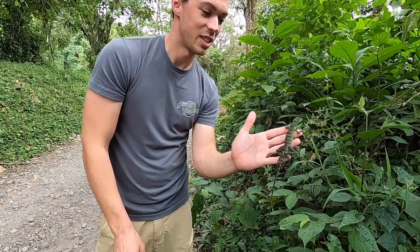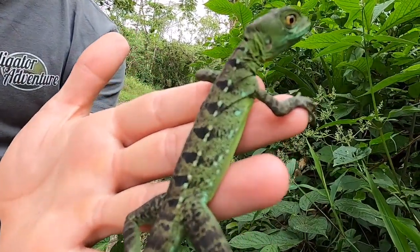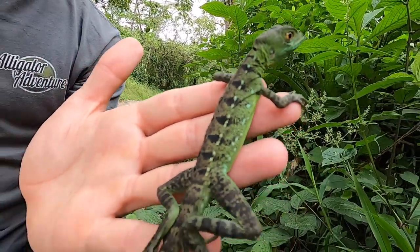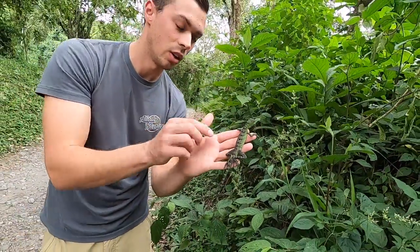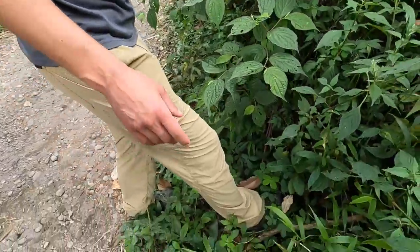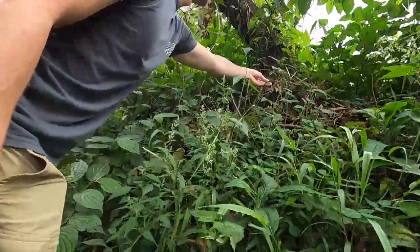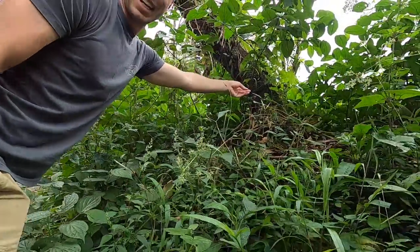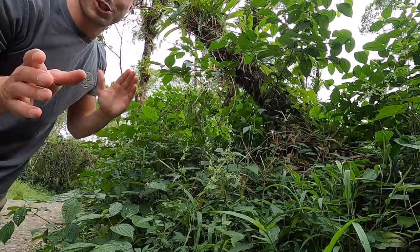He's actually just hanging out, doing great. You'll see these pretty commonly in the pet trade up in the US, and they are beautiful when they're males — they have those big elongated sails. Lightning quick, just like that, he's gone. Now let's go look for some more reptiles here in Costa Rica.